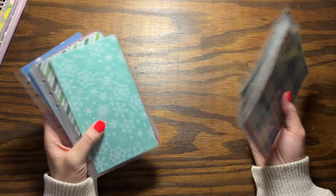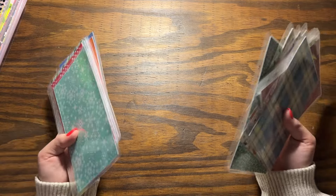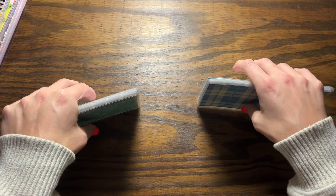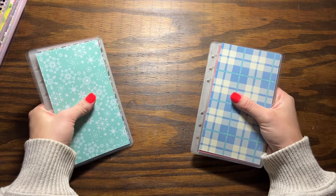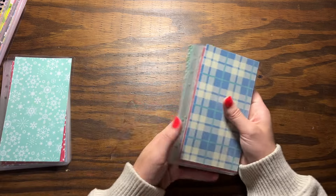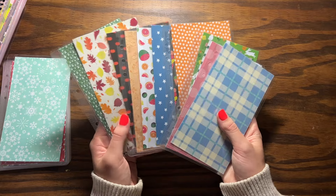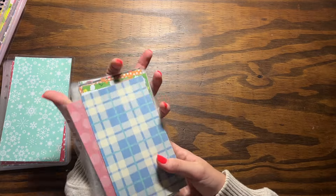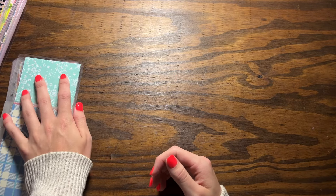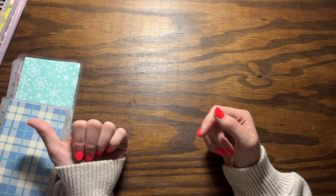I probably should have included binders and sold everything as a kit, but I haven't found an affordable wholesaler for binders yet. I just think these are so fun — you add them to a binder you already have or whatever you want to do. Those are the holiday sets and that is absolutely everything for this launch — if you can hear Stella snoring, she's ready for bed!